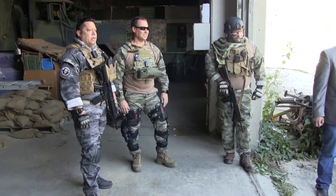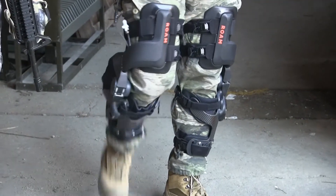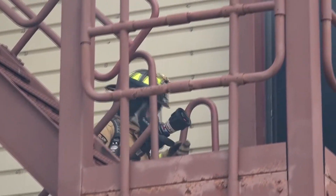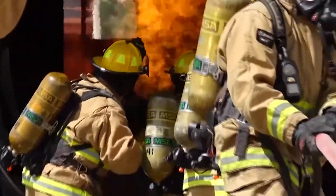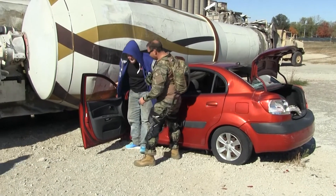We believe that our knee exoskeleton is something that could help offload some of the stresses on the knee and on the muscles, such that someone would be able to carry that up to where they actually need to fight the fire and have more energy.